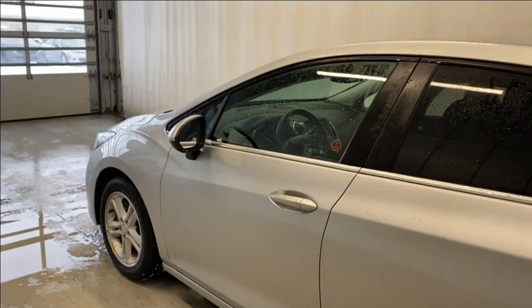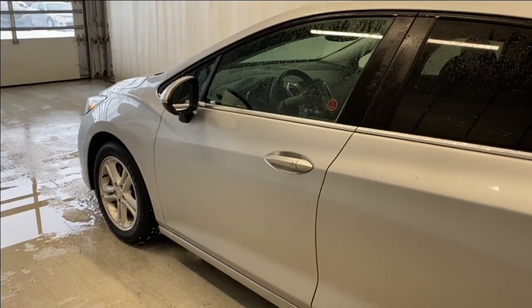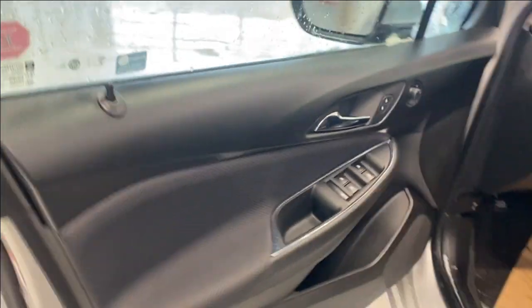The remote start gets the engine going first. It starts up just beautifully for us. The keyless entry feature means touching the door handle will automatically unlock the doors for you.